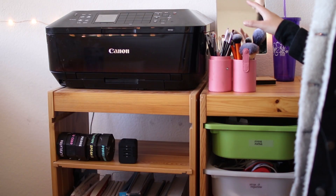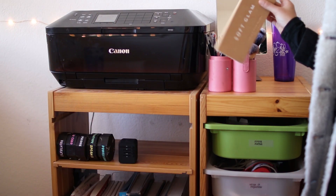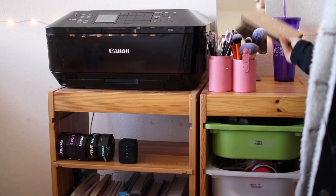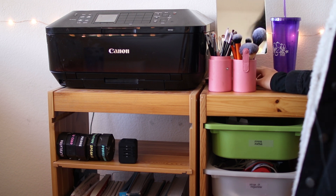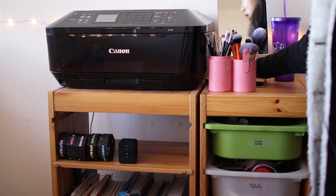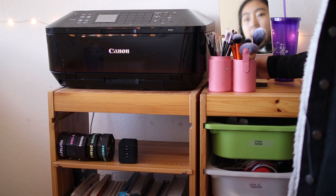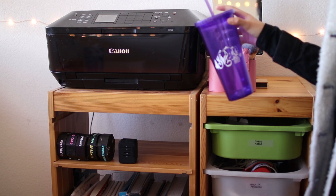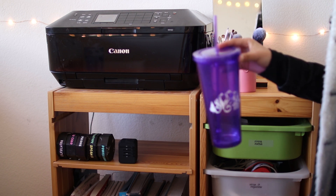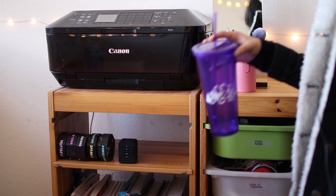On top of this shelf, I have my makeup brushes and my way-too-expensive palette — but I still really like it. You might recognize it from my 'attempting to do makeup' video. Here is a mirror, and I have this purple water bottle that I mostly use when I'm drinking water in my room, since I really like the straw type of water bottle.